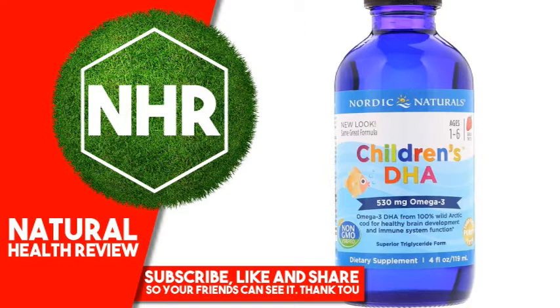Product Overview Description. Ages 1-6, Great Taste. 530 mg Omega-3, Non-GMO Verified, Superior Triglyceride Form, Third Party Purity Tested, Dietary Supplement, Molecularly Distilled. Guaranteed Purity, Gold Standard, Wild Cod, Pure, Friend of the Sea Certified. Omega-3 DHA from 100% Wild Arctic Cod for healthy brain development and immune system function.